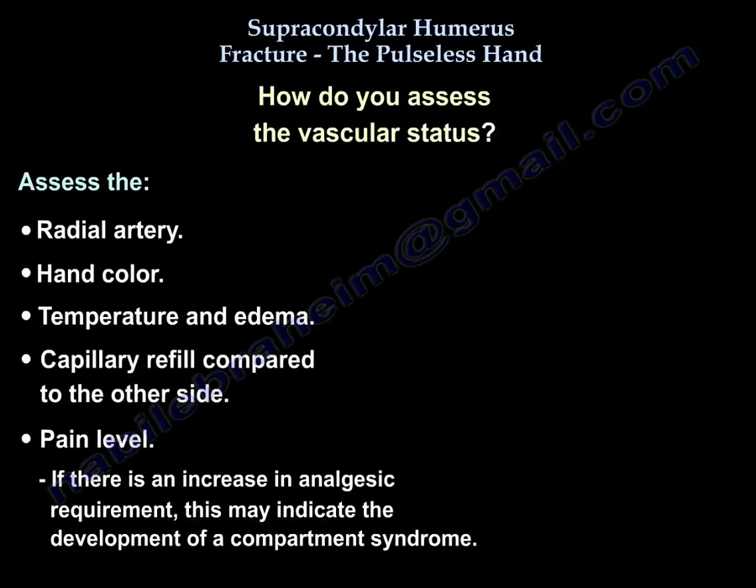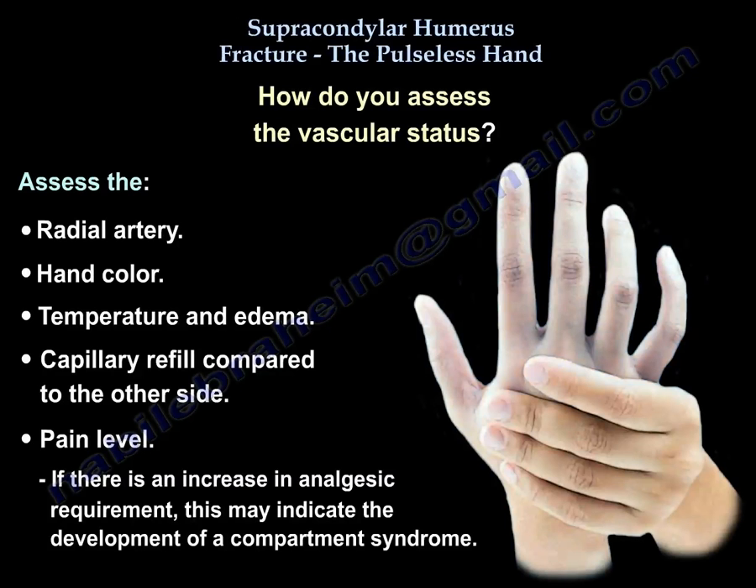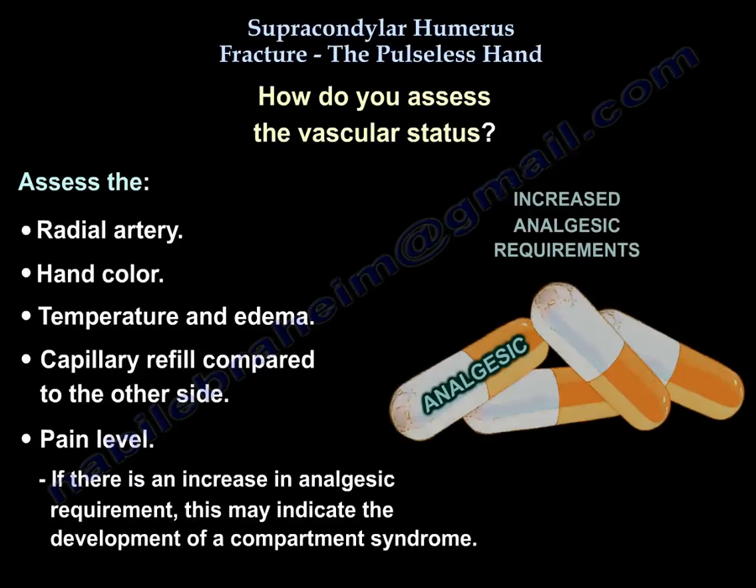To assess vascular status, check the radial artery, hand color, temperature and edema, capillary refill compared to the other side, and pain level. If there is an increase in analgesic requirement, that may indicate the development of compartment syndrome.